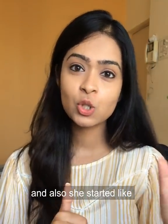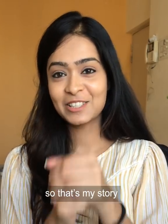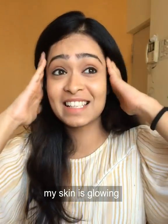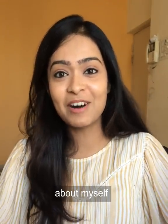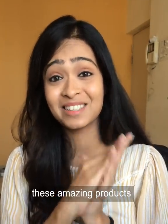She started copying me — she switched to SkinCraft too. That's my story. I am really, really happy. My skin is glowing. I feel so good about myself. I feel more confident. Thank you so much, SkinCraft, for these amazing products.